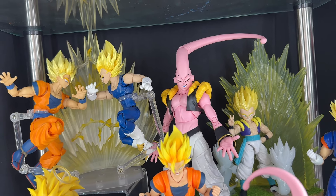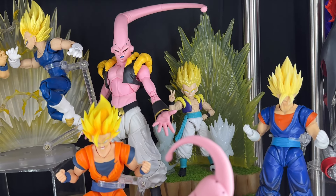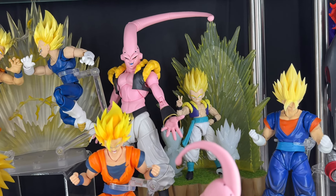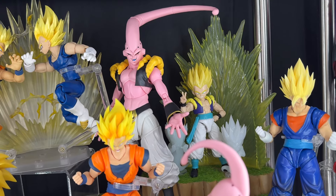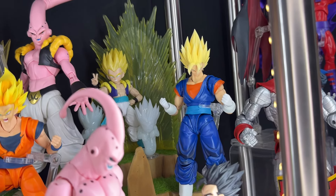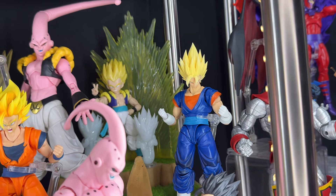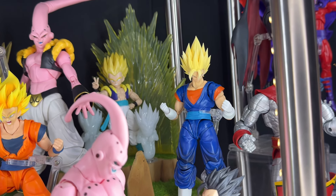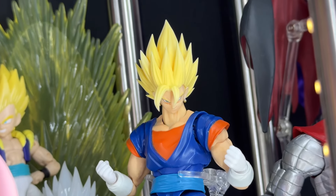Here we have a Buu Trunks — really love that custom kit from Tons and Our Toys — and a Dragon Stars Gotenks. I sold the other one a long time ago, so until they make a new one I'll hold on to this. Here we have the Vegeto with a new head sculpt — I think it's called DL Customs or something — it looks phenomenal, really love the matte finish.